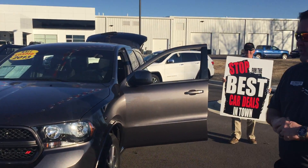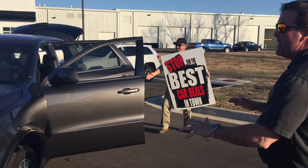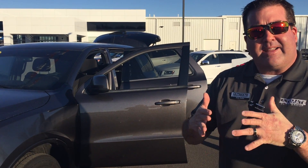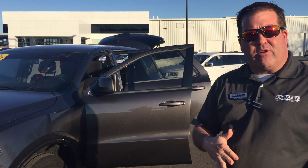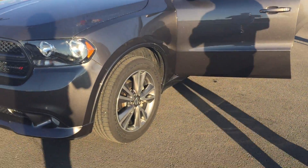A 2013 Dodge Durango. This thing is a nice vehicle, very low mileage, high gas mileage, and it's got some remainder of the factory warranty on it. Check out these sport wheels on this thing — charcoal gray.